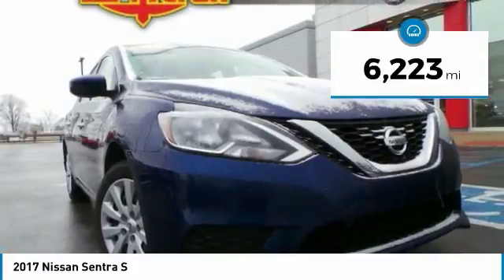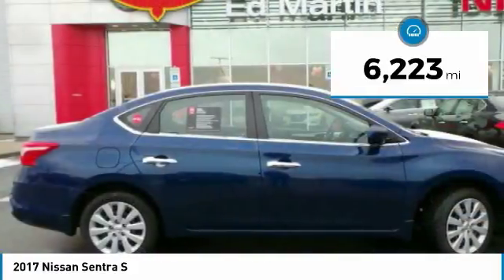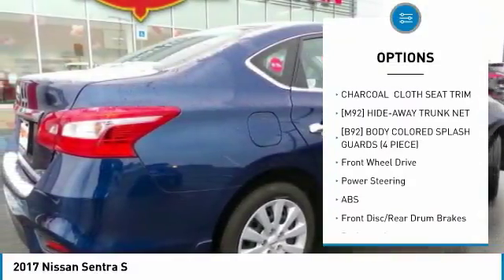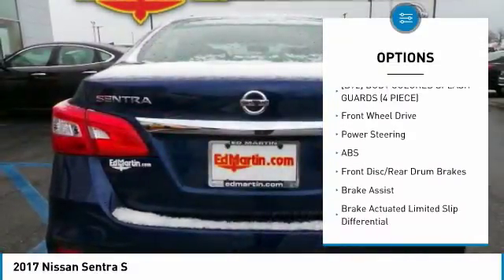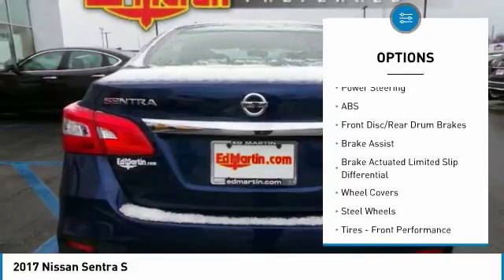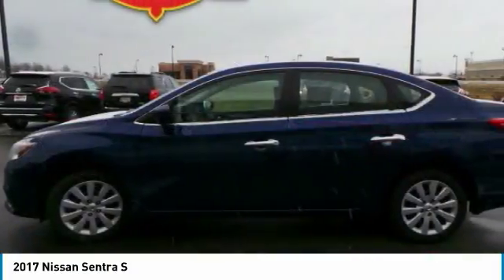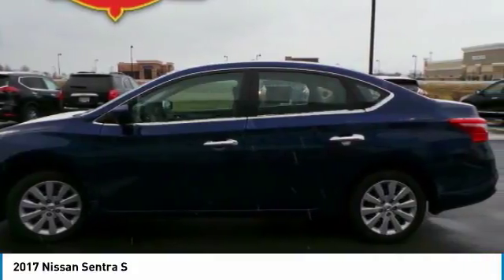This vehicle has less than 7,000 miles. Here are some of this vehicle's great options: Stability Control, Steering Wheel Audio Controls, Keyless Entry, Traction Control, Anti-Lock Braking System, Bluetooth, Power Steering, Adjustable Steering Wheel, Driver Airbag, Cruise Control.